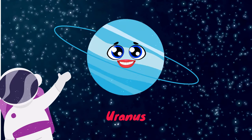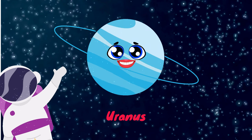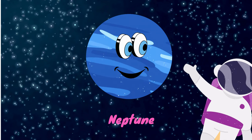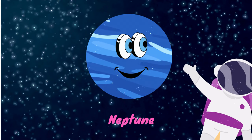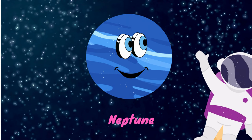Uranus is thought of as a very, very cold planet, with temperatures of about negative 224 degrees. The other last planet is Neptune. It is called the ice giant. It takes 165 years to complete one round around the sun, and it has about 14 moons.